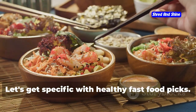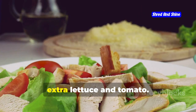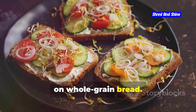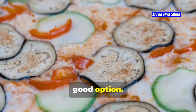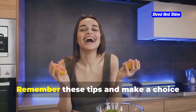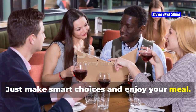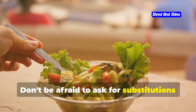Let's get specific with healthy fast food picks. Chick-fil-A's grilled chicken sandwich is a winner — ask for it on a whole wheat bun with extra lettuce and tomato. Panera Bread has an extensive menu with healthy options; try their Mediterranean veggie sandwich on whole grain bread. Starbucks offers salads, wraps, and protein boxes. Domino's thin crust veggie pizza is a good option — go easy on the cheese. Remember these tips and make a choice your body will thank you for.